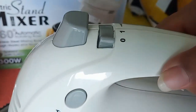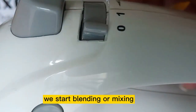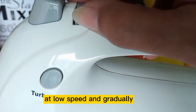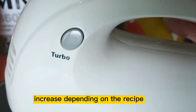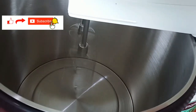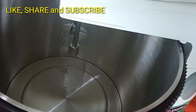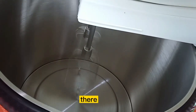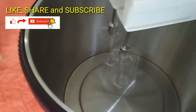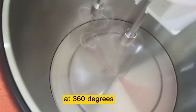The speed settings are 1 to 5. We start blending or mixing at low speed and gradually increase depending on the recipe. Now let us try this — let us start at speed number 1. Notice the mixing bowl: it automatically rotates at 360 degrees.